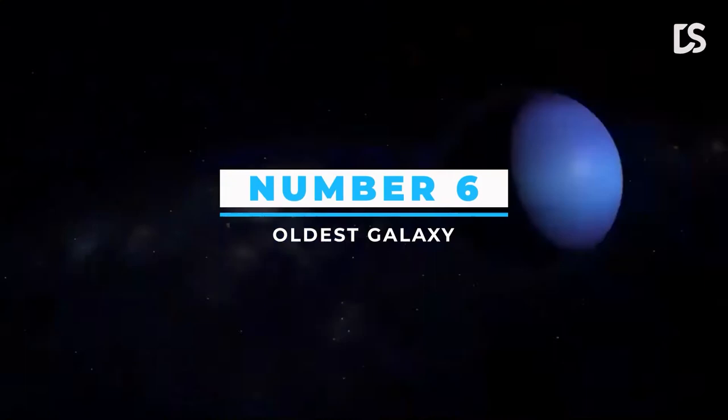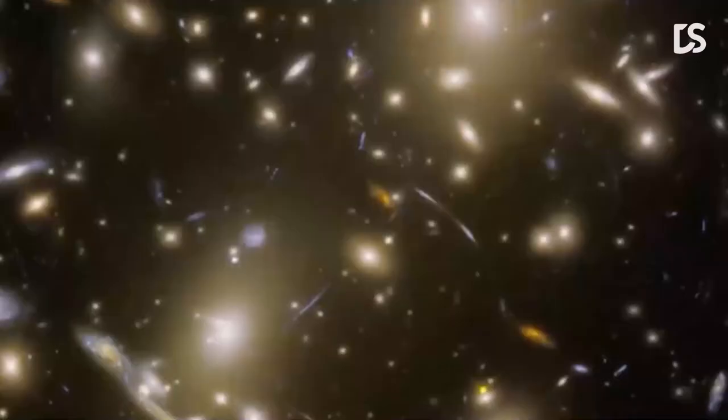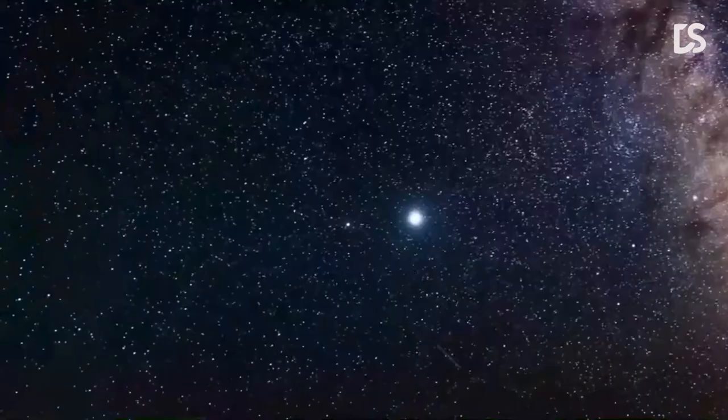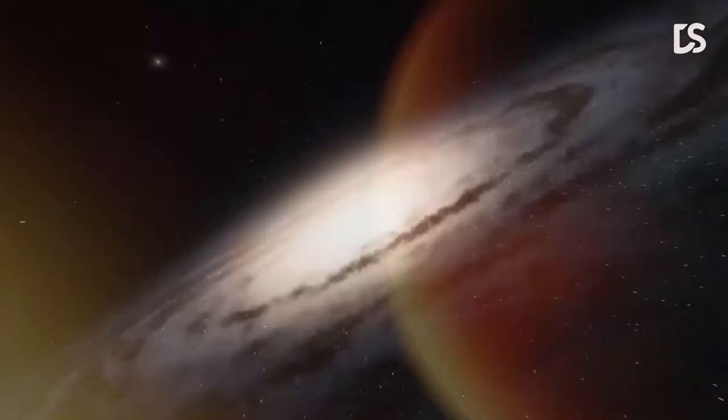Number 6: Oldest Galaxy. GLASS-z13 is a Lyman-break galaxy discovered by the Grism Lens-Amplified Survey from Space observing program using the James Webb Space Telescope in July 2022. It was only 300 to 400 million years after the Big Bang when it was first detected, making it one of the oldest galaxies ever seen. According to estimates, it has a redshift of about z = 13. It was discovered alongside another galaxy, GLASS-z11, a galaxy comparable to GN-z11 and one of the oldest galaxies ever found. The James Webb Space Telescope's NIRCam shows the image of GLASS-z13 as a red dot among the galaxies.